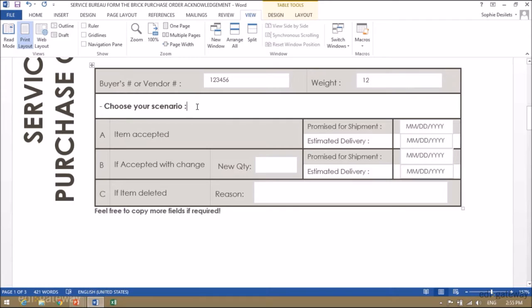Then you must choose the appropriate scenario: either A, B, or C. If the item is accepted, please fill in the two fields — promise for shipment and estimated delivery. If you are accepting with change, please indicate either the new quantity or the new dates and estimated delivery date. If you are deleting the items, you will need to indicate a text reason — for example, 'this item is now obsolete.'